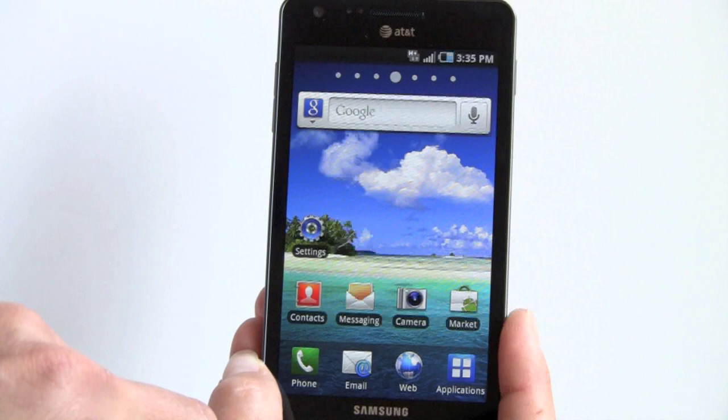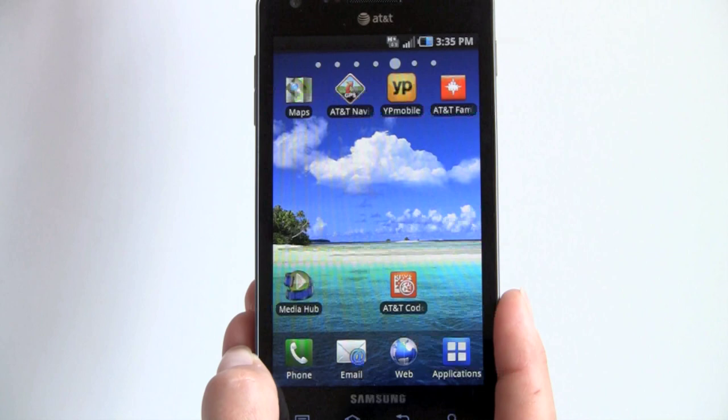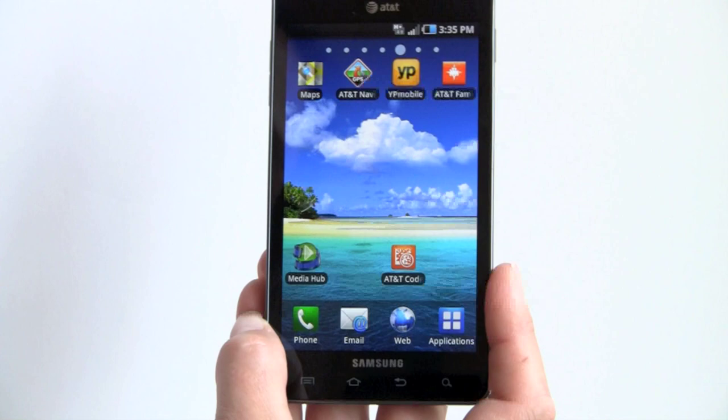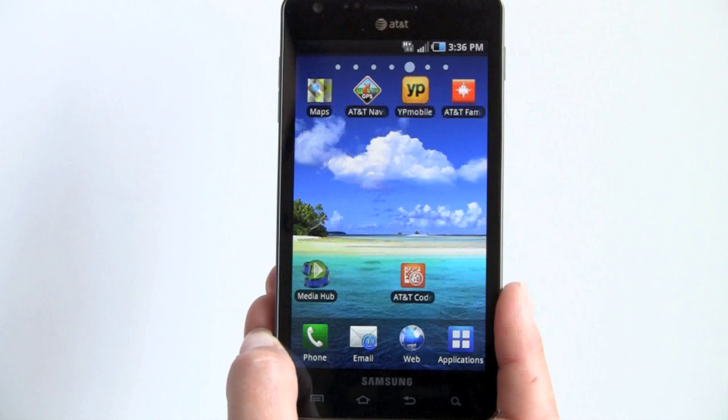Here you can see the standard Samsung TouchWiz interface with vibrant colors on the default wallpaper. There are shortcuts here — including Samsung's MediaHub, where you can buy or rent TV shows or movies, and early buyers get a $25 credit. There are also some AT&T apps. AT&T didn't go too overboard with bloatware, but we do have the inescapable Yellow Pages Mobile, AT&T Family Locator, and AT&T Navigator — a $10-per-month service powered by TeleNav.